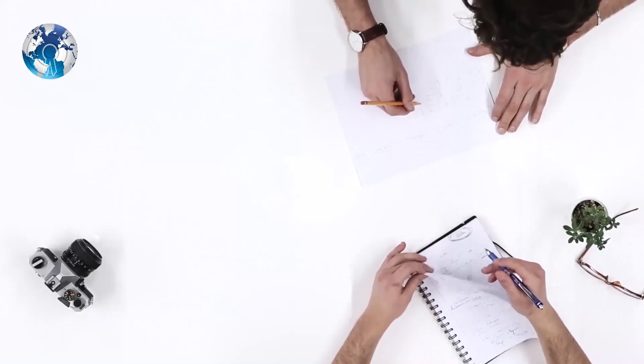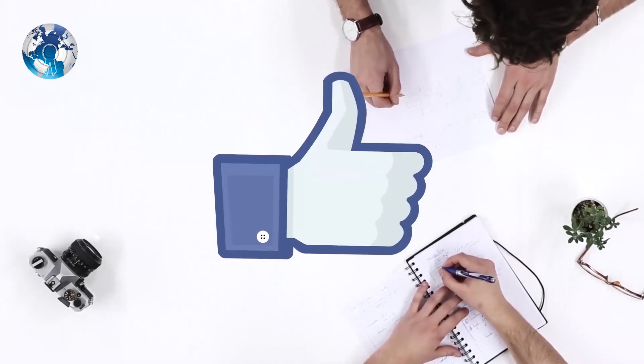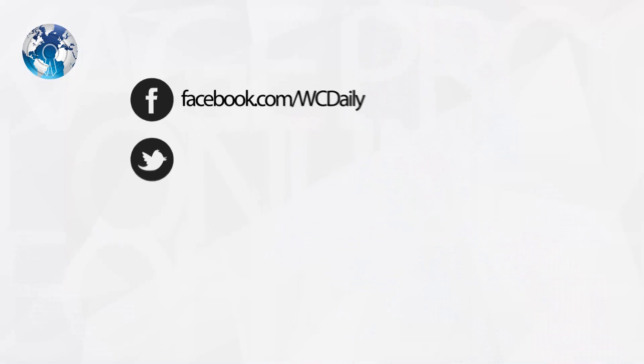If you like this video, please give it a thumbs up and follow us on social networks and subscribe to our channel. Thanks for watching — this is WCUdaily.